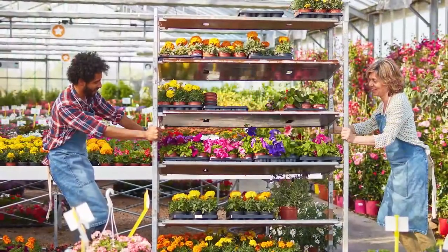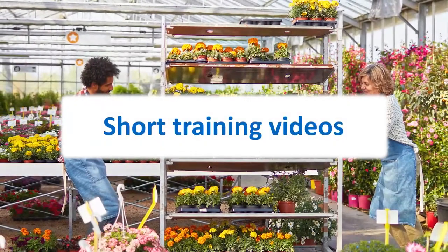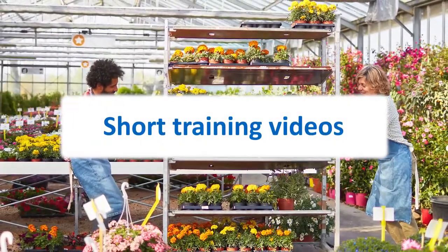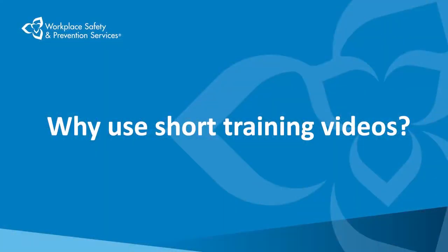One solution to this challenge is to produce short training videos. In a moment, we'll describe how you can create simple but effective videos. But first, let's review why it makes sense for you to produce your own short training videos.